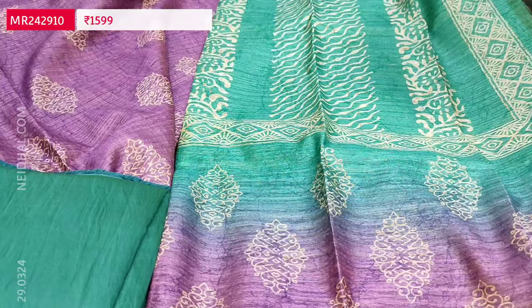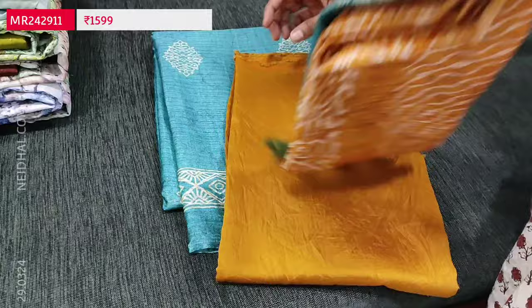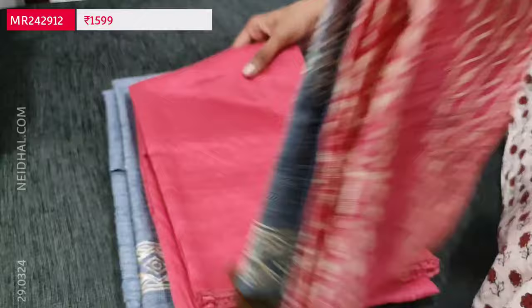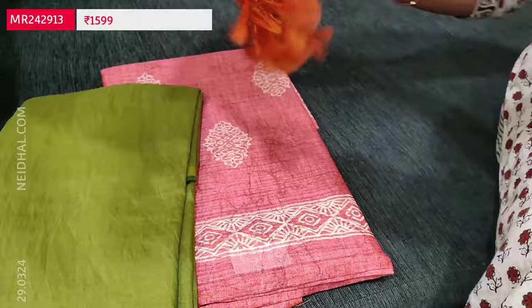We will quickly take a look at the other colors. The second color is light teal green with mehendi yellow combination — all dupattas are dual shaded, very lightweight soft textured material. The third combination is grey with pink, a very rich and elegant material. The fourth combination is pink with mossy green — beautiful colors. These sets are priced at 1599.